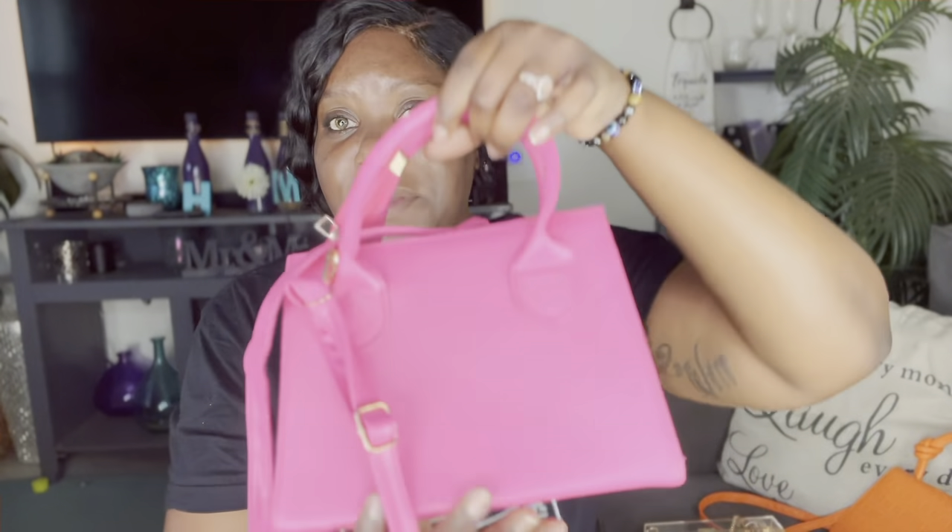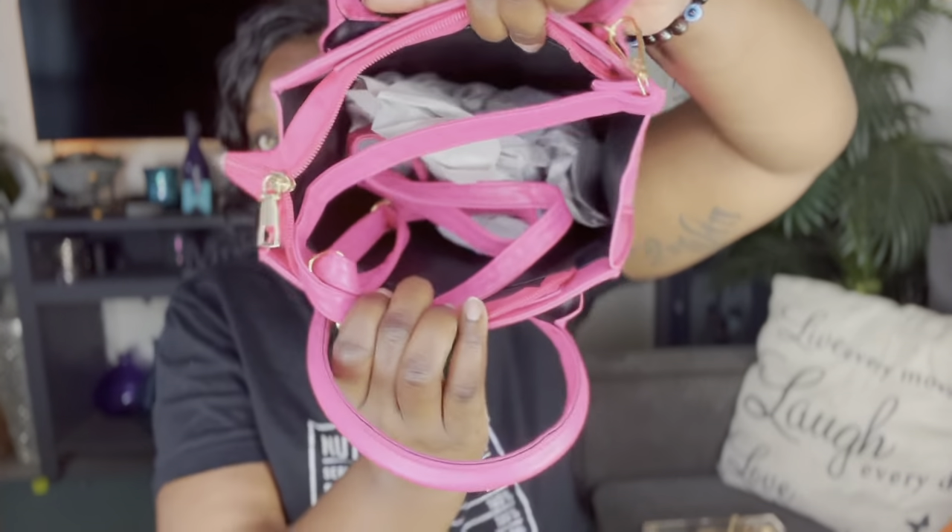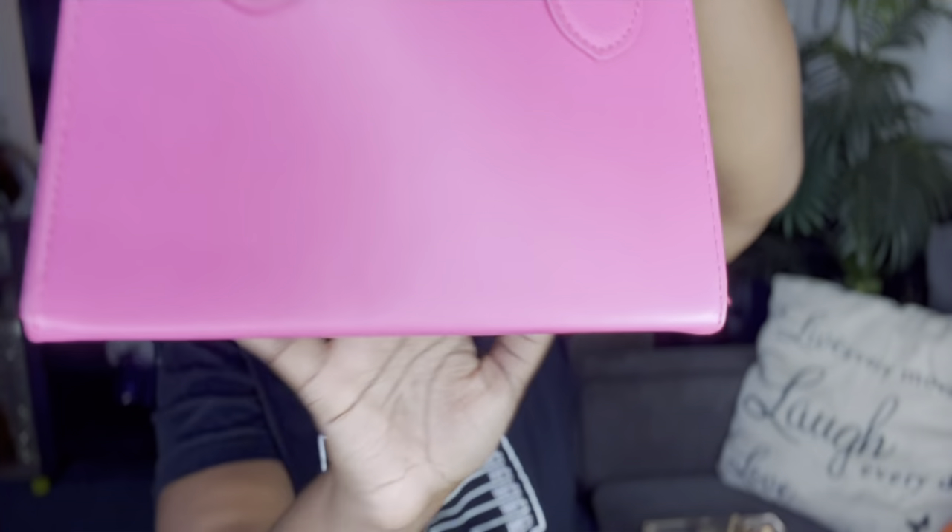The next purse she picked out was this pink purse — we're gonna call this one Barbie. She also has a strap for crossbody use. This purse is a little bigger than the last one, so I probably could get away with wearing this myself. She definitely be wearing my purses though. Here is the inside of the bag — pretty spacious. It's plain, but it's okay. It's okay for the pictures, because that's basically what they get it for.